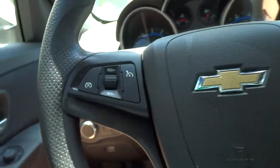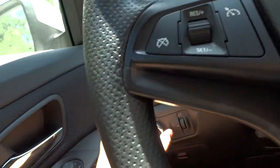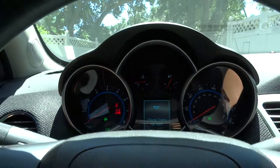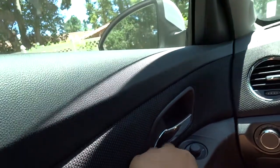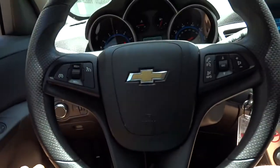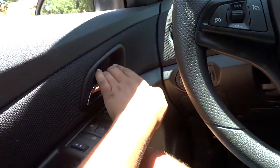We'll go ahead and flip on the automatic headlights as well as the hazards. The driver's side window is fully automatic, while the rest of the windows are just automatic down. So we'll go ahead and check out the exterior, shall we?